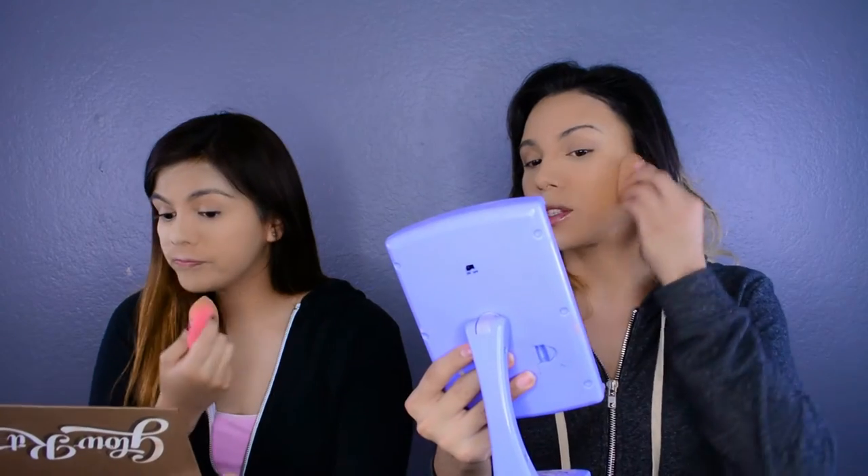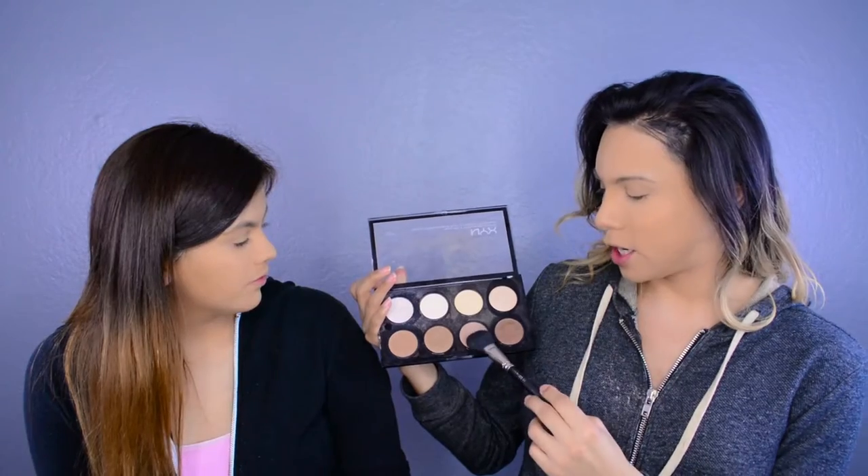Next we're going to take our setting powder — the CoverGirl loose powder in Translucent Medium. We want to use a powder to set and lock everything into our face so the foundation and concealer don't slide off by the end of the night. Place it right where we put our concealer and then put it everywhere else on your face to set everything.